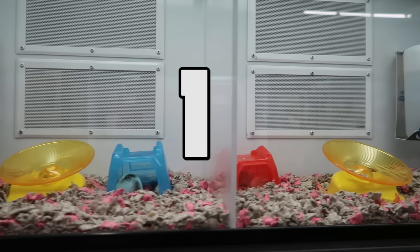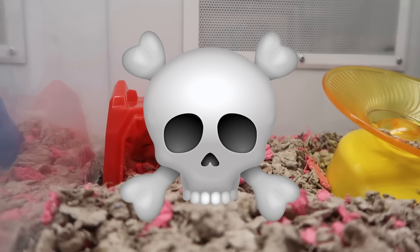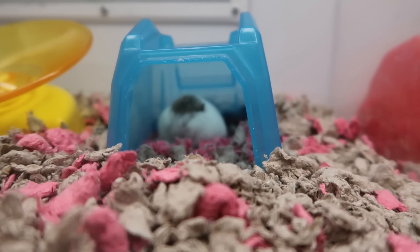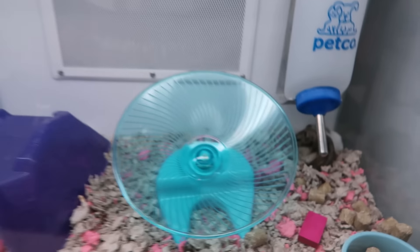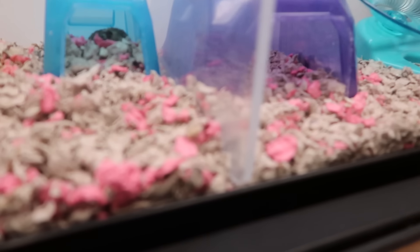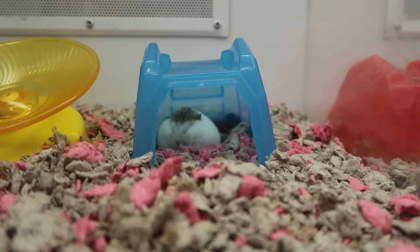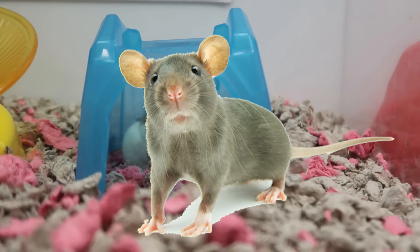Pet store secret number one: the first thing pet store employees have to check in the morning is for any deceased animals. Sadly, many of the animals in pet stores come from warehouses which mass-breed animals for sale. Although there are some regulations for the breeding and selling of companion animals in the large pet retail stores, it's also a very secretive side to the pet industry. Many animals are sold right after they've weaned or as young as possible, because this is when they're at their cutest and most likely to appeal to customers. Sadly, some of these animals die from illness, the stress of being in transit and moved so often, and sometimes even cannibalism — seriously, mice will eat each other.